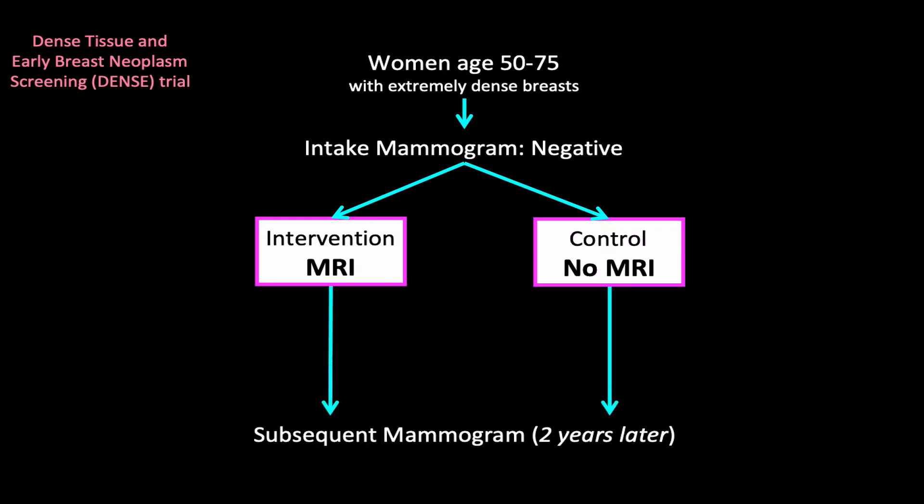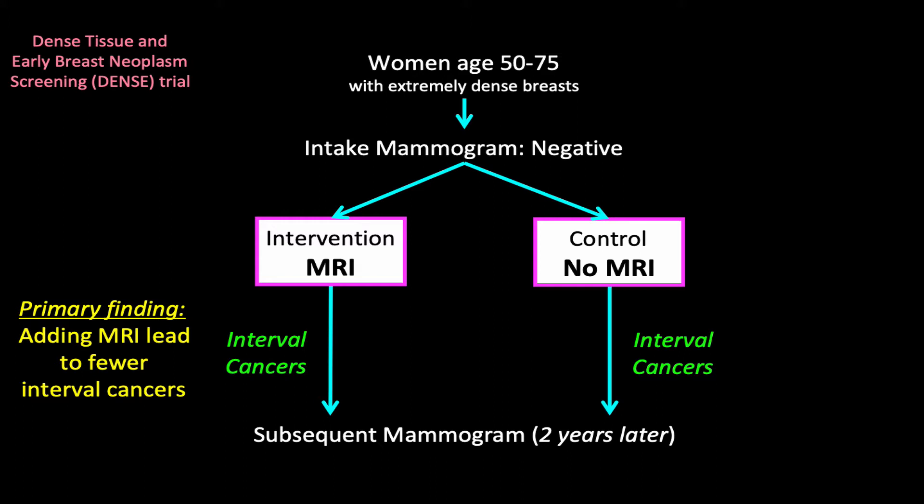Time passes. The women are followed for the two-year interval prior to their next mammogram. But cancers can still appear — not because of screening, but because women feel a lump in their breast. These are the so-called interval cancers. The primary finding of the DENS trial was that adding MRI led to fewer interval cancers.